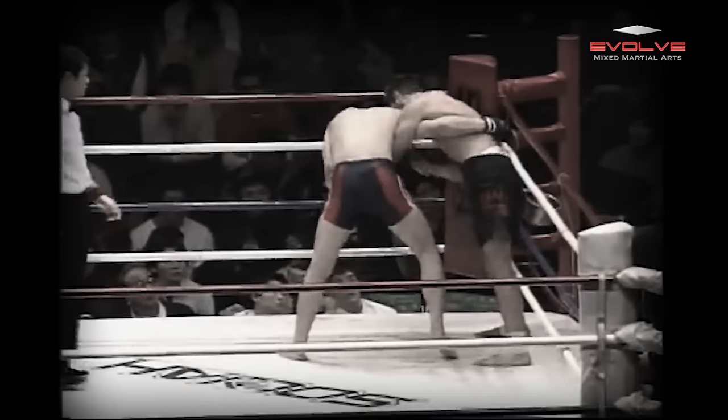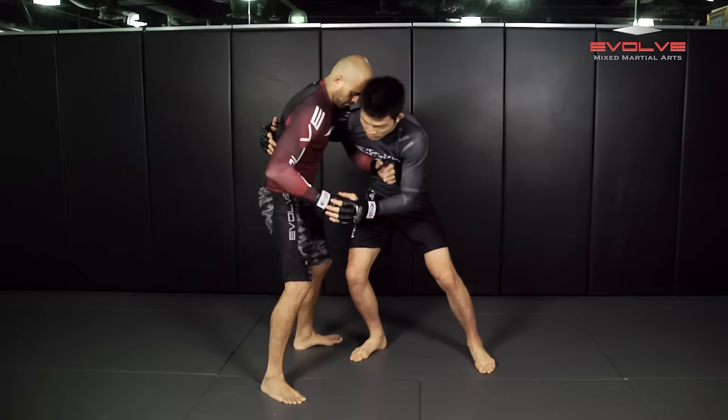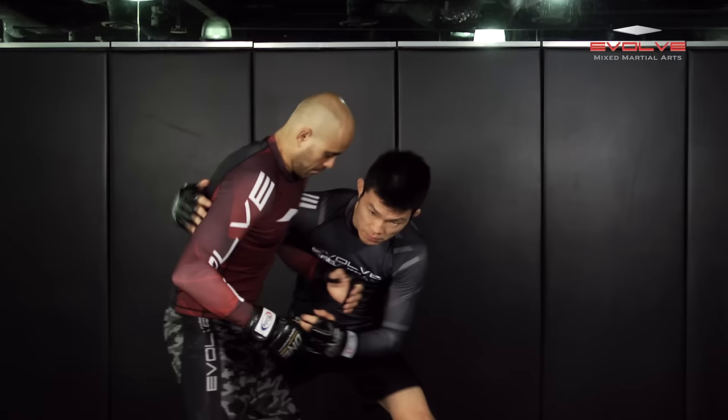In today's Evolve University fight breakdown, one lightweight world champion, Shinya Aoki, will demonstrate how he finished Keith Wisniewski with a brutal Waki Gotami from the clinch. My name is Shinya Aoki. Today I'll show you Waki Gotami.